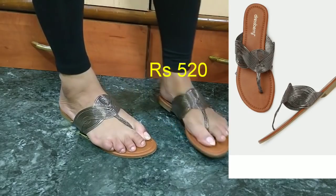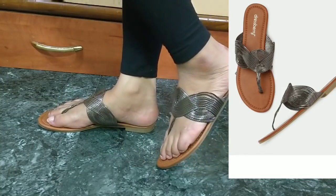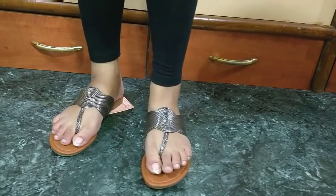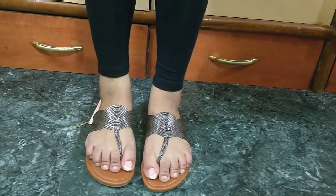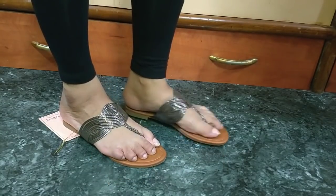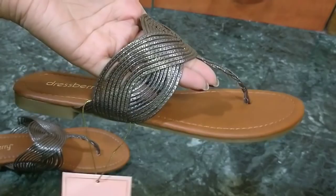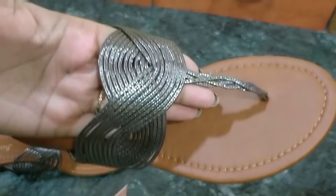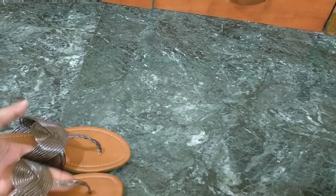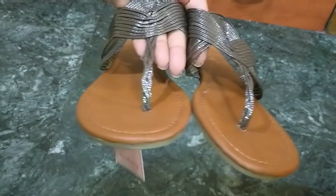Next is by the brand Dressberry, and this was also very affordable. It's in a gunmetal color, which works with both Indian and Western outfits. There was also a pastel pink color available which was very pretty, but I went with gunmetal. As you can see in the close-up, it's very shiny and the quality is very good. I've only worn it at home so far to check comfort.